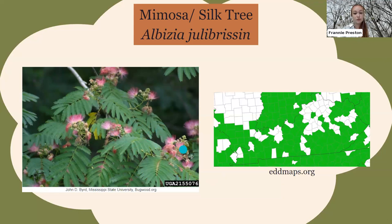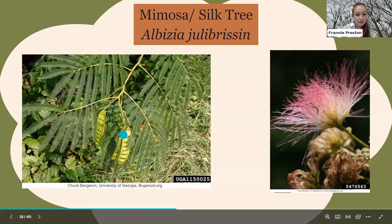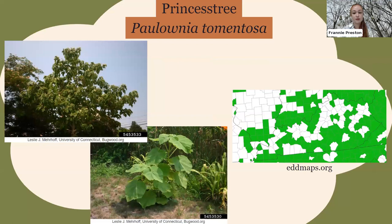The next invasive is the mimosa tree, also called the silk tree, planted for its ornamental unique pink flowers — a lot of people compare them to the Truffula trees from The Lorax, but the Lorax would be fine with all these trees being gone from Kentucky. It's in the bean family so it has little seed pods, with very tiny individual leaves. Here's an up-close picture of what the flowers look like.